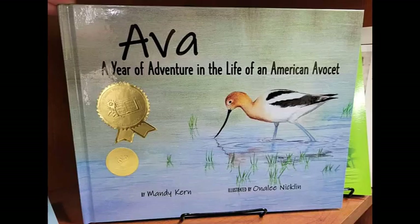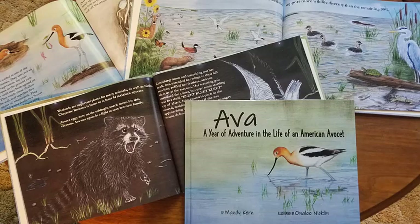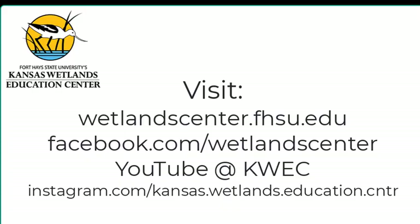Another project to check out is a 32-page fully illustrated children's story about a migrating American avocet — the bird on the logo for the Kansas Wetlands Education Center. It is beautifully illustrated and tells the story of shorebirds, the importance of wetlands, and highlights Cheyenne Bottoms. We hope you enjoyed learning about our star wetland center.